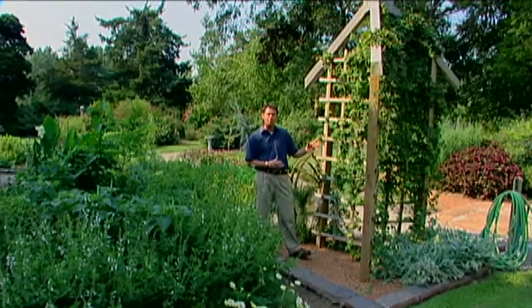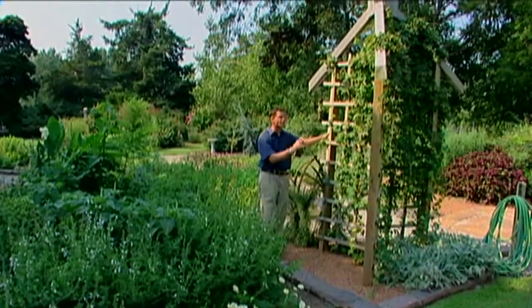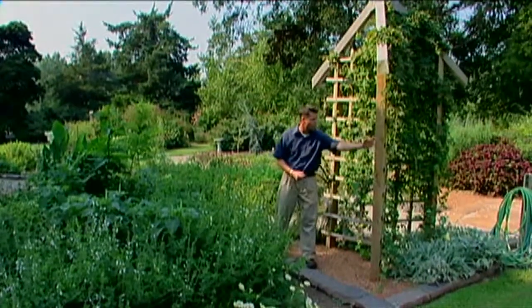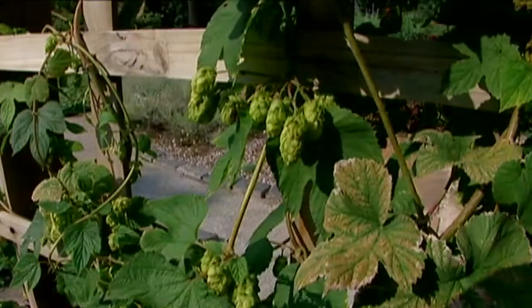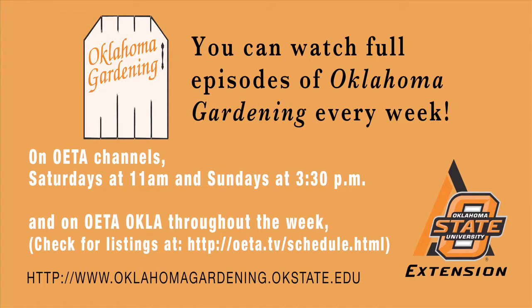Hops can grow up to 20 feet, so you need an adequately sized support for them to grow on. I'd like to thank Charlie Gray, one of our resident handy persons, who constructed this three-angle support for our hops vine. He built it out of treated 4x4s and treated lath slats, but it makes a great home for the twining, beautiful golden hops vine.